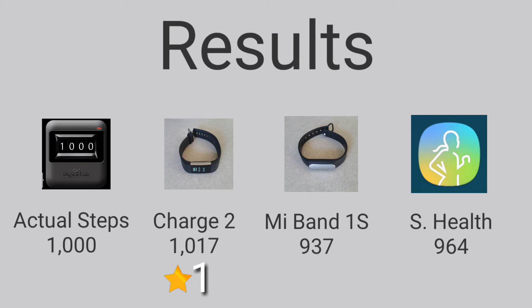So the Fitbit Charge 2 gave the most accurate count of steps, followed by the Samsung Health app, and then by the Mi Band 1S.